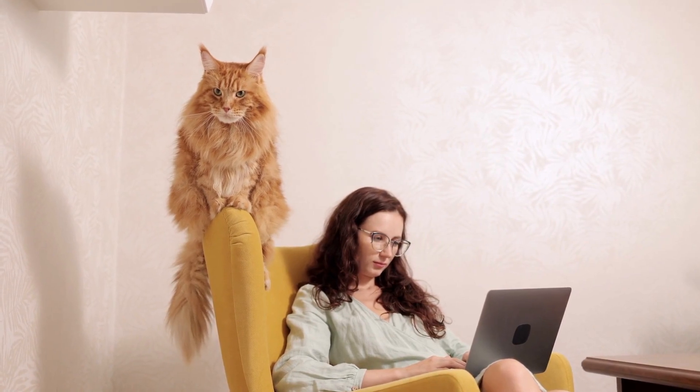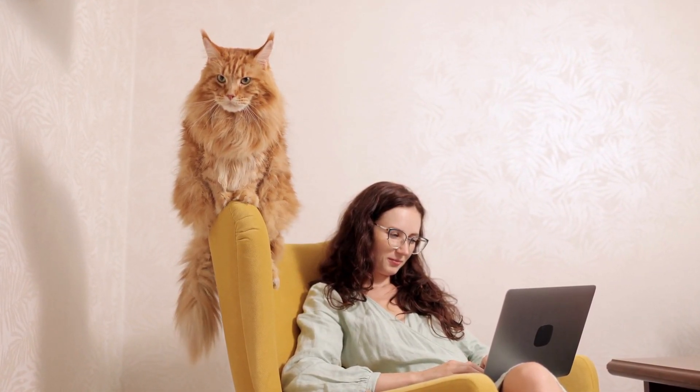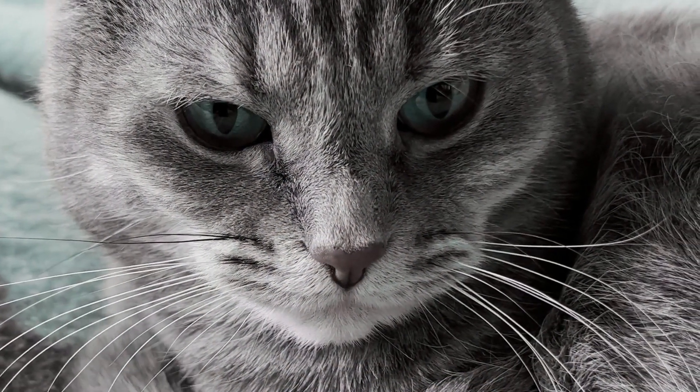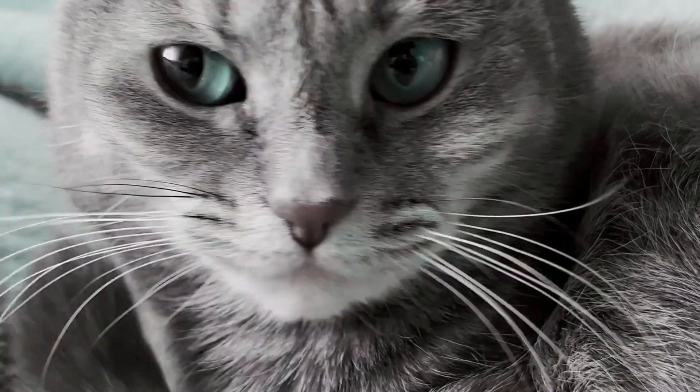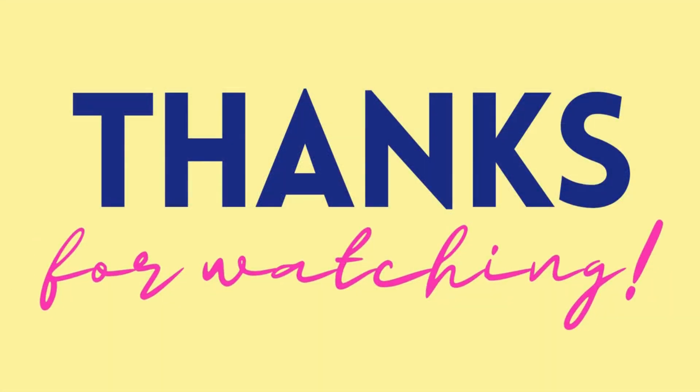In conclusion, choosing the right cat for you is all about taking the time to consider your lifestyle, personality, and the needs of the breed you're interested in. Do your research and take the time to get to know your options. With the right cat, you'll have a loyal and loving companion for years to come.